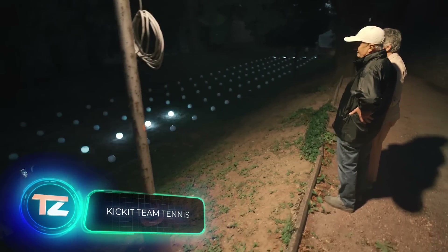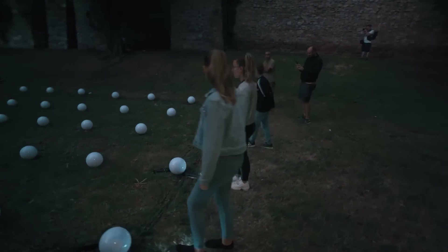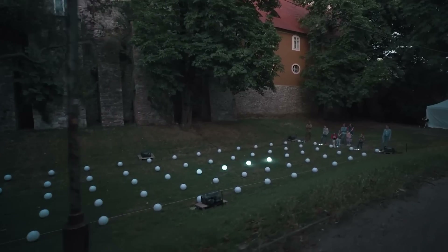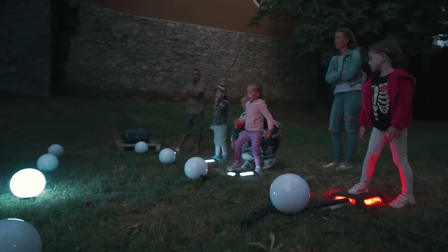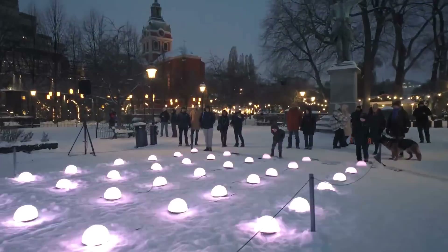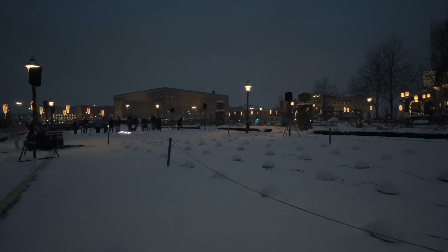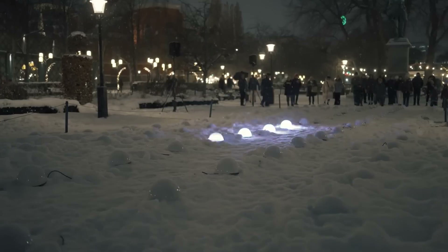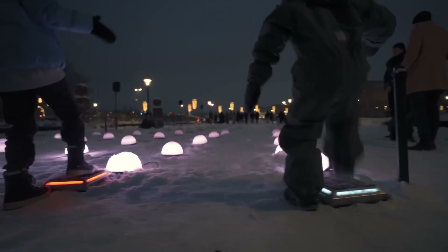Kick It Team Tennis is both a vibrant piece of installation art and a playground. Initially showcased in Sweden, it has since journeyed to Hungary. Similar to the well-known Pong in rules, Kick It Team Tennis emphasizes teamwork with two teams of five players each. The game progressively speeds up and the balls can unpredictably shift positions, making it entertaining and enjoyable for both kids and adults.